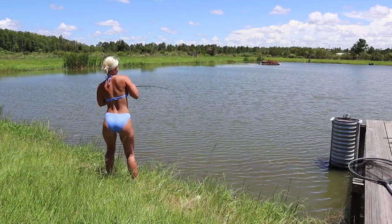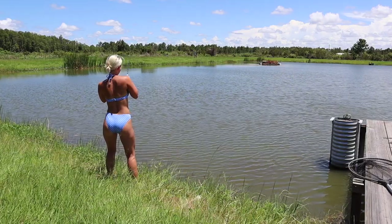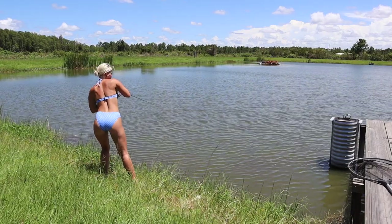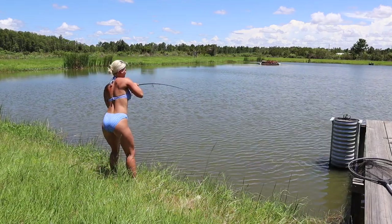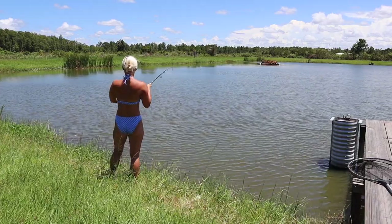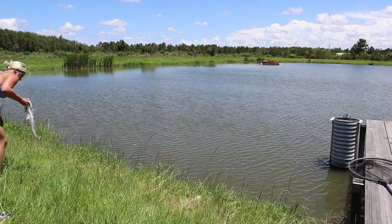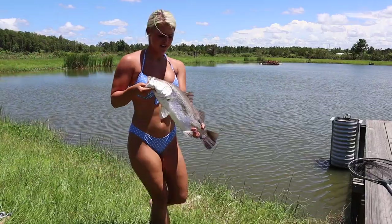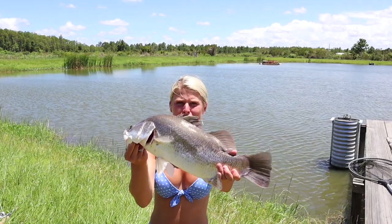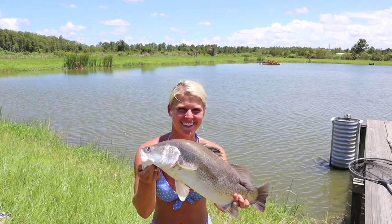There we go! Don't do it, you heifer — oh, you're doing it! He came back out. Come back here, son — come to mama! Trying to keep him away from that dock. Heck yeah, boy! He's not as big as the others, but he is beautiful. They're just gorgeous fish and a blast to catch. Got me another one — out here just killing it!